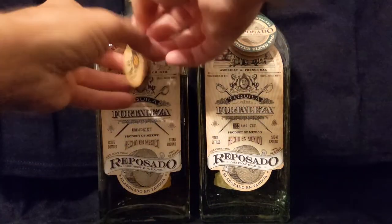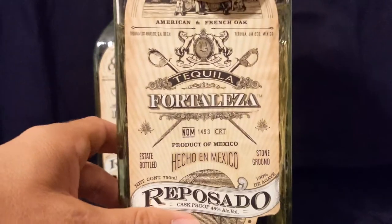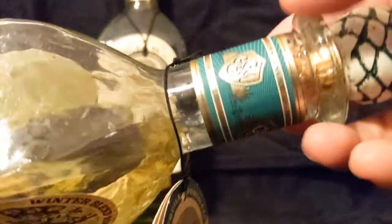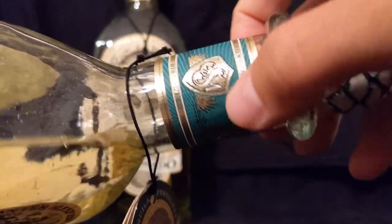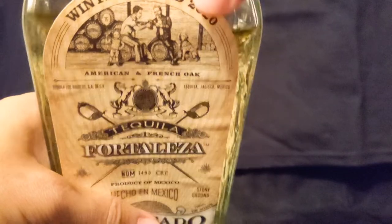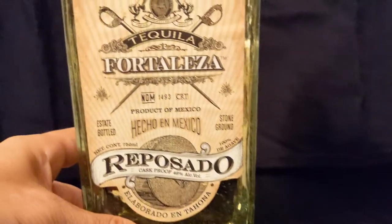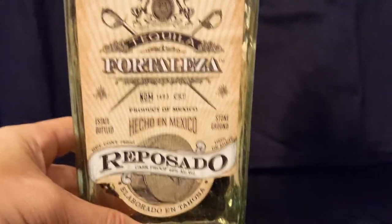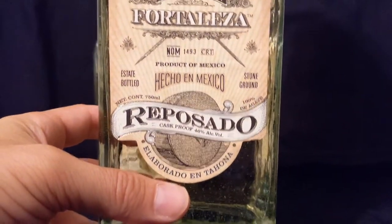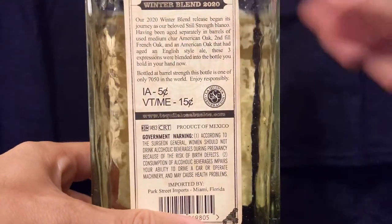Now the 2020 bottle — again with the same little medallion. You'll notice this is a greenish, aqua-ish color instead of that dark blue, and we have a different picture up here. American and French oak barrels again, however they actually incorporated an ale barrel — yes, a barrel that was formerly holding an ale beer.